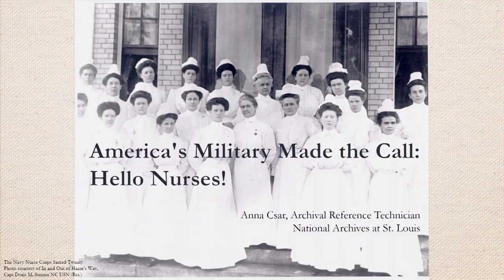Welcome back to our 2018 Virtual Genealogy Fair. This session number six is our final presentation for this year's fair. The lecture is accessible for all skill levels and is entitled 'America's Military Made Call: Hello Nurses.' Our speaker is Anna Czar. During this session she will discuss Navy Nurse Corps and Army Nurse Corps histories, provide useful finding aids, and explain how to request records.